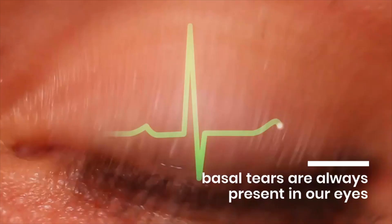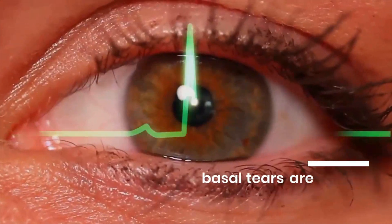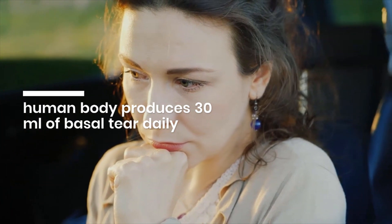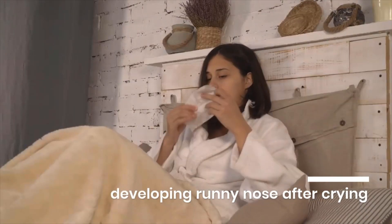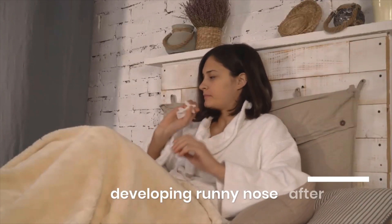Basal tears are omnipresent in our eyes. These constant tears are what keep our eyes from drying out completely. The human body produces an average of 30 milliliters of basal tears each day. They drain through the nasal cavity, which is the reason so many of us develop runny noses after a good cry.